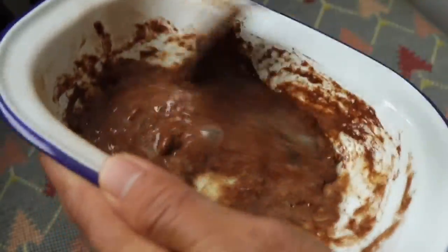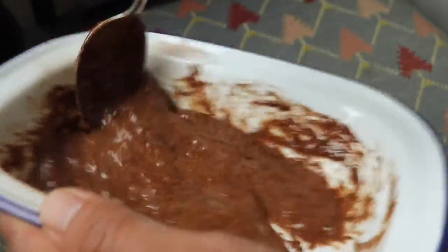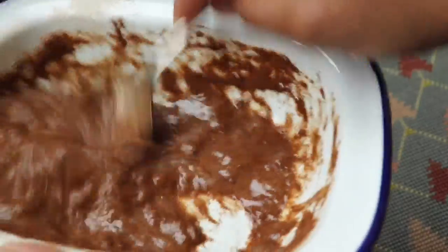Mix the cinnamon and egg well, and leave it on for 20 to 30 minutes — or however long you prefer. It depends on you how much time you want to keep it on your face.